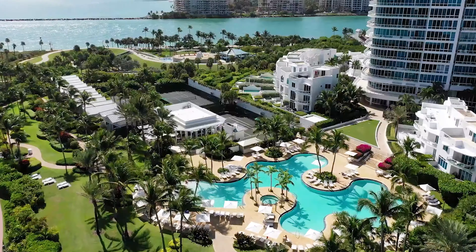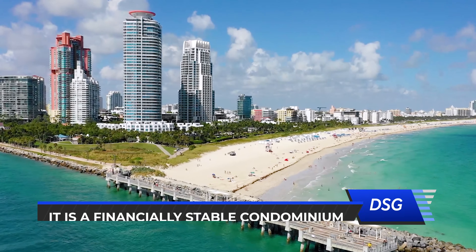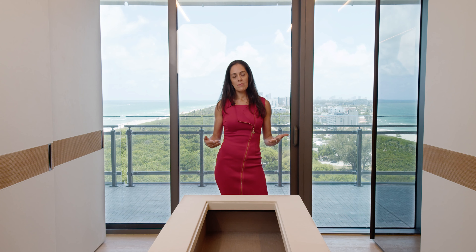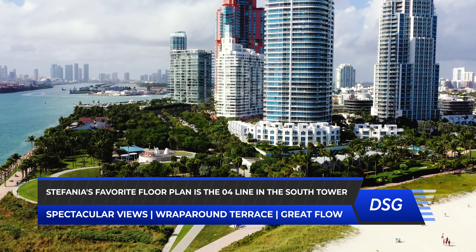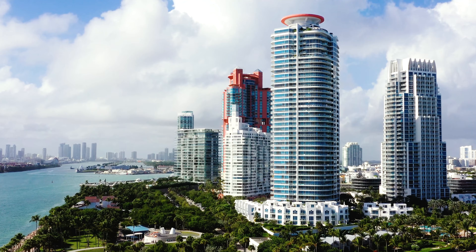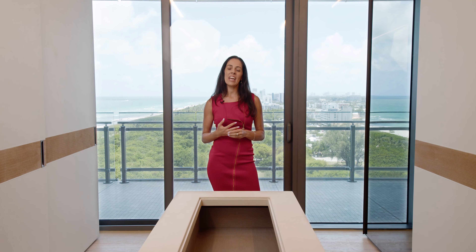When you go outside, you're simply in a paradise. This is a very established building, and that means a lot. The financials of the building are very strong — you don't expect any surprises. There are certain lines that are just wonderful and very unique because of the view, the exposure, and the floor plan. My favorite one is the O4 line in the South Tower — wraparound terrace, spectacular views to the skyline, the ocean, the government cut, and the cruise ships that leave the shore. It's very, very unique as far as views and floor plan.